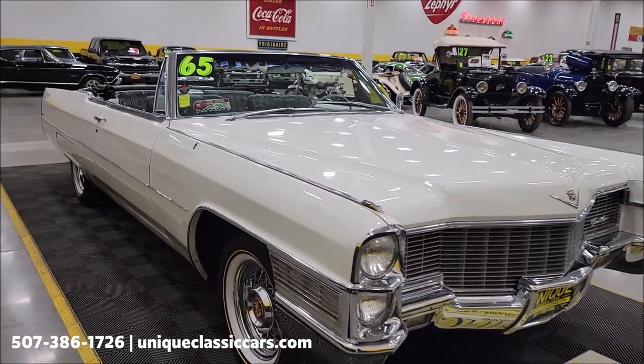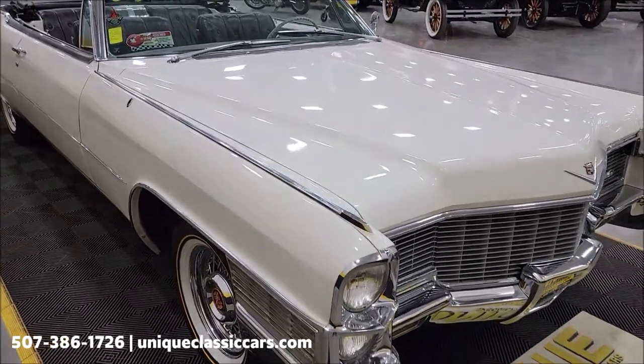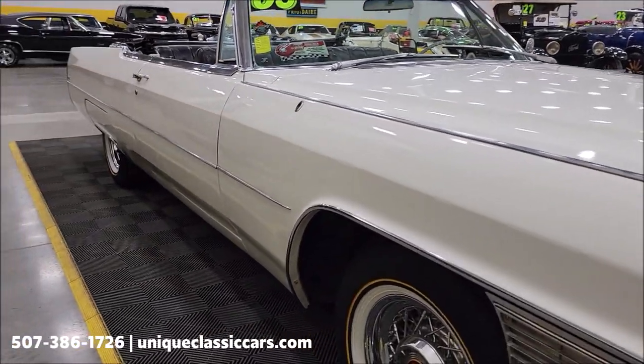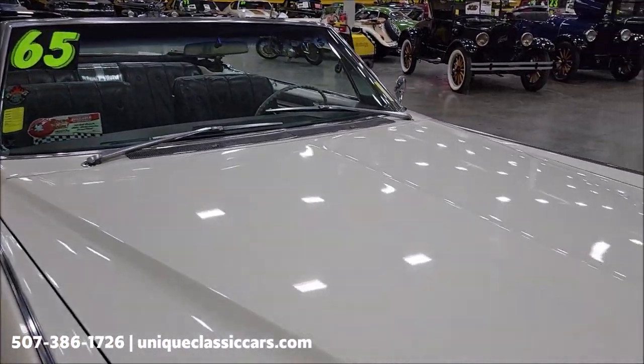If you want to check out the still pictures and see the engine bay, interior, and undersides of this car, check them out at uniqueclassiccars.com. Click the link down below this video in the description and it'll take you right there. You can also call us at 507-386-1726.